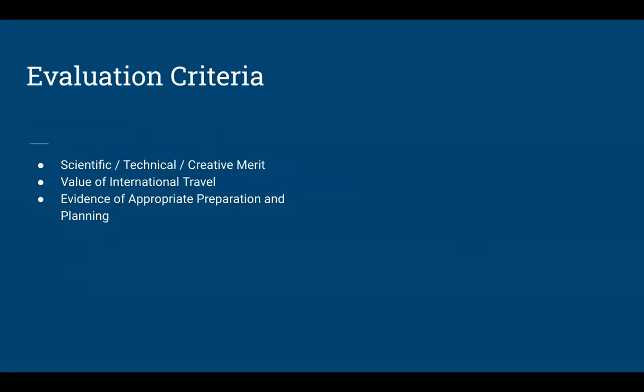The review criteria your peers will use to evaluate your proposal are: scientific, technical, and creative merit; the value of international travel; and evidence of appropriate preparation and planning. It's really important that you lay the groundwork for this travel before you apply. You need to understand costs, have contacts in the area if necessary, and show evidence that you've made attempts to ensure the project and trip will be successful.